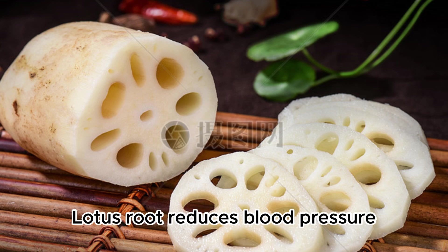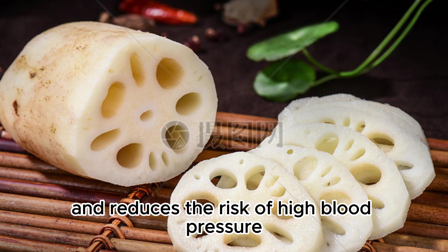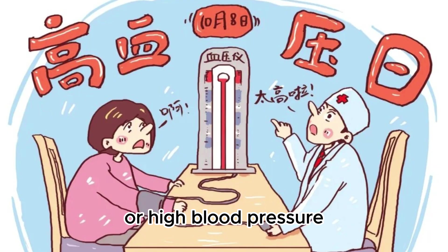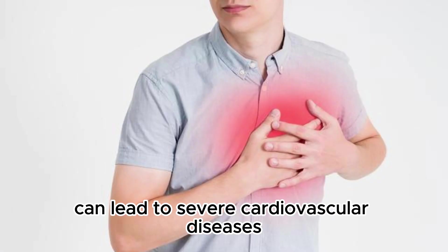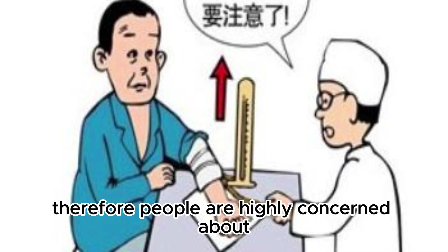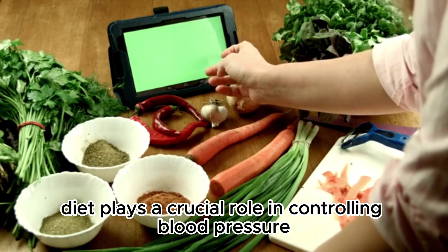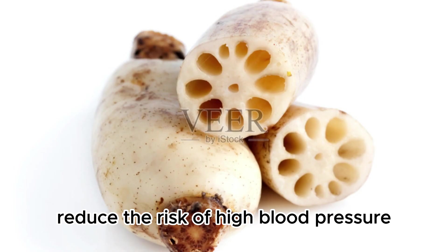Lotus root reduces blood pressure. Blood pressure issues have always been a significant concern in global health. Hypertension, or high blood pressure, is a common health problem that, if not properly controlled, can lead to severe cardiovascular diseases such as stroke and heart disease. Therefore, people are highly concerned about how to lower blood pressure to maintain heart health. In addition to medication, diet plays a crucial role in controlling blood pressure, and lotus root is a natural food that can help reduce the risk of high blood pressure.